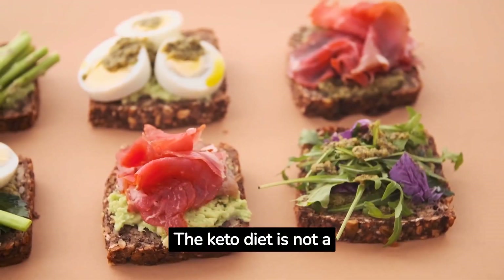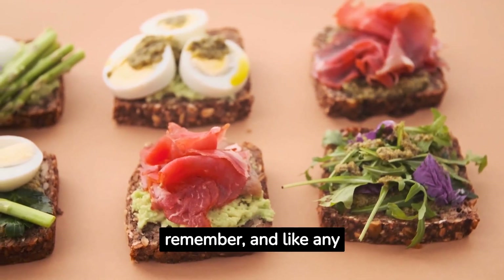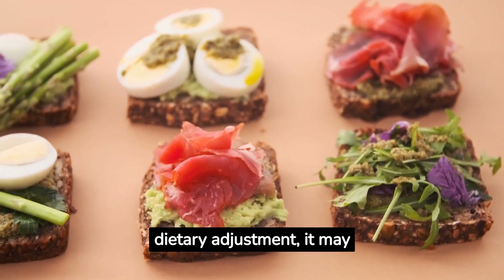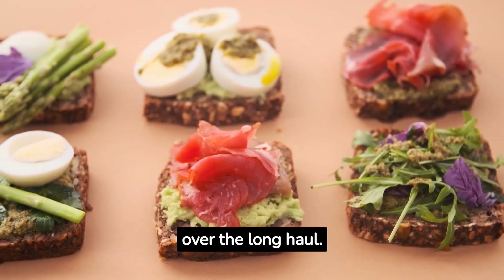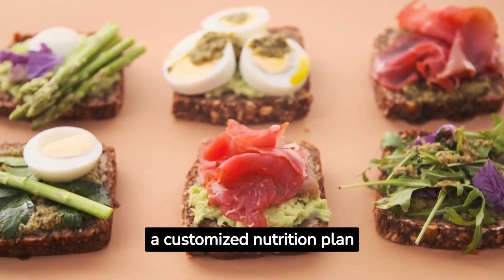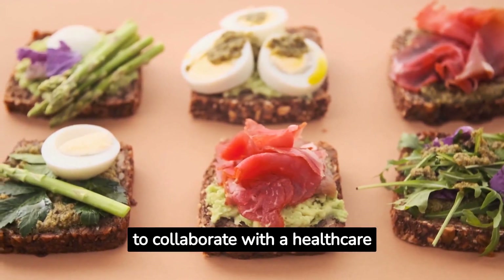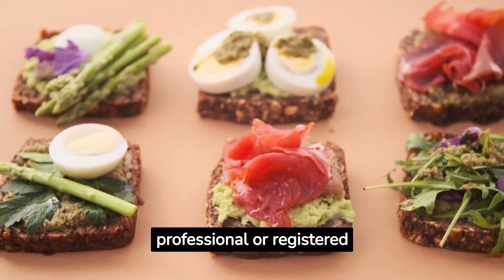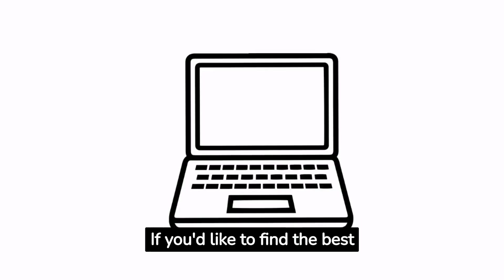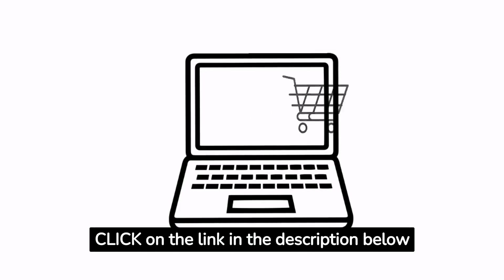The keto diet is not a miracle cure-all for health or weight loss. It's crucial to remember that, like any dietary adjustment, it may not be sustainable for everyone over the long haul. The best method to create a customized nutrition plan that addresses your unique requirements and goals is to collaborate with a healthcare professional or registered dietitian. If you'd like to find the best keto plan for you, just click on the link in the description below to find out more.